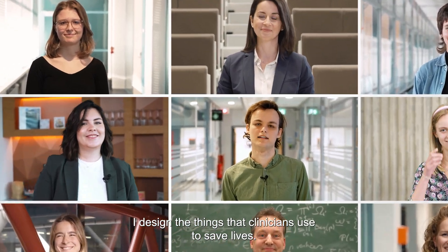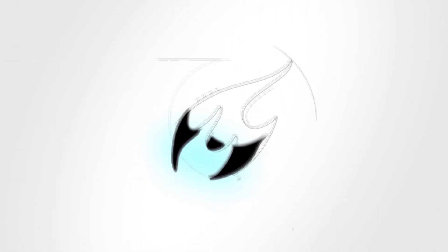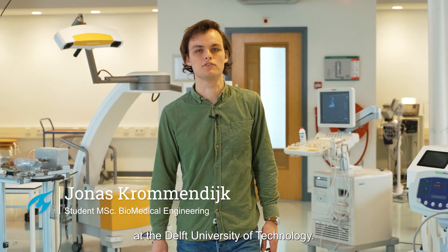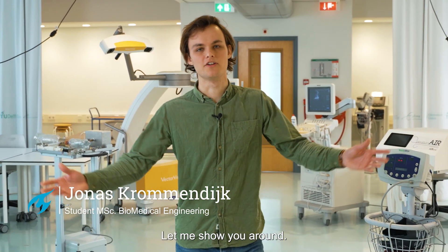I designed the things that clinicians use to save lives. I'm Jonas, a student of the Master of Biomedical Engineering at the Delft University of Technology. Let me show you around.